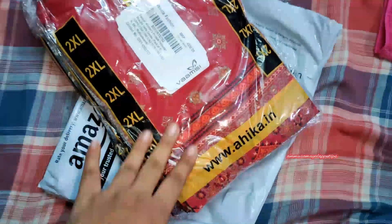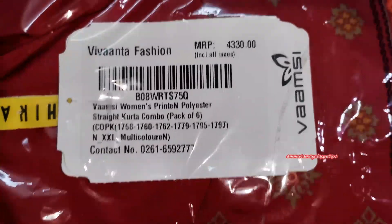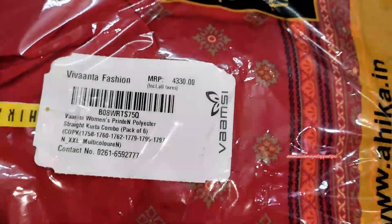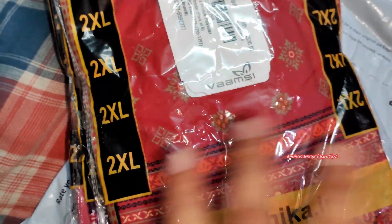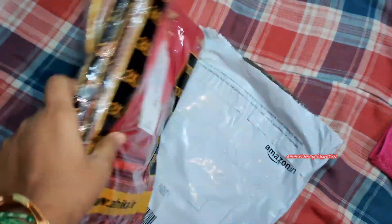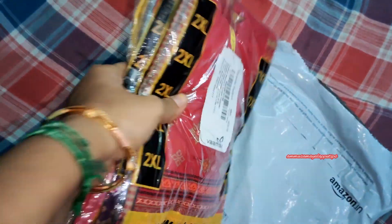I am going to order double XL. The price is around ₹4,313 for the set, but you can also find options at ₹1,349. You can also find this dress for around ₹6,000.